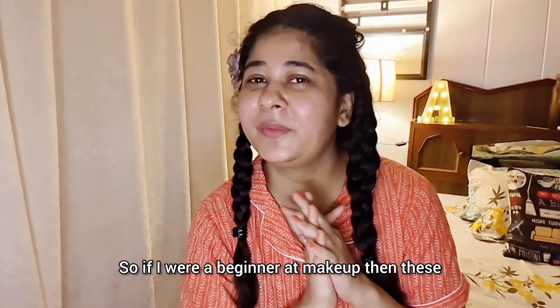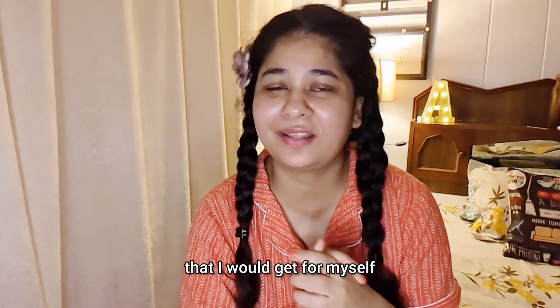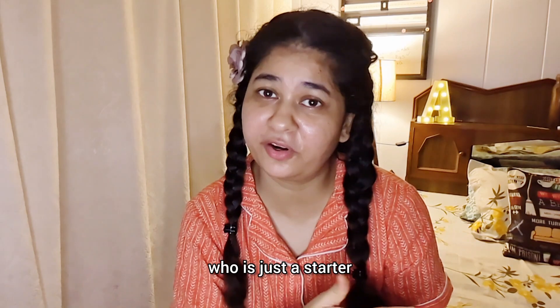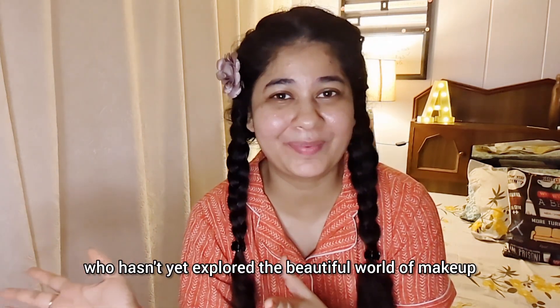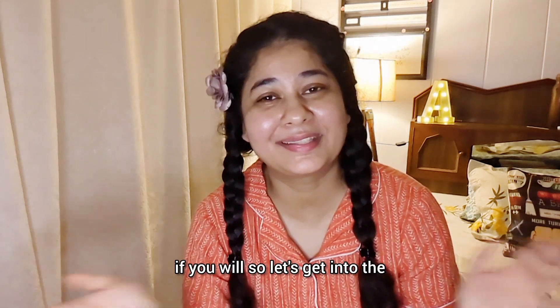Hello! So if I were a beginner at makeup, these are the five products that I would get for myself and recommend for anybody who is just starting out, hasn't yet explored the beautiful world of makeup, and just wants to venture in a little bit and test the waters. So let's get into the video.